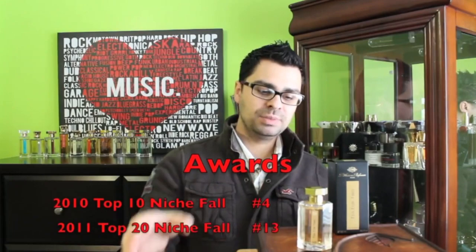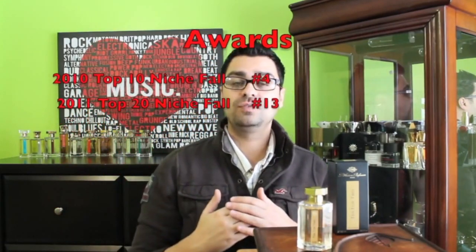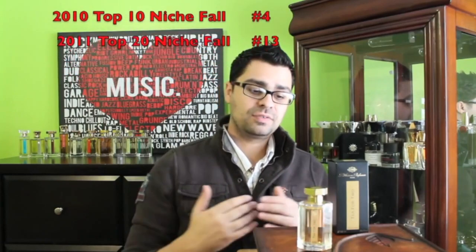This fragrance has hit some of my award top 10 and top 20 lists. I love wearing this in the fall — I really think this is a fall-based fragrance. When I first got it back in 2010 it made my top 10 fall niche at number four. The year after in 2011 it again made my top 20 niche fall list at number 13. Really a fall-based fragrance for me.